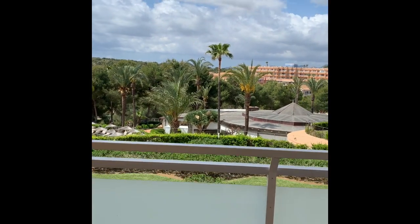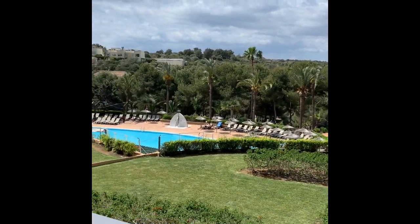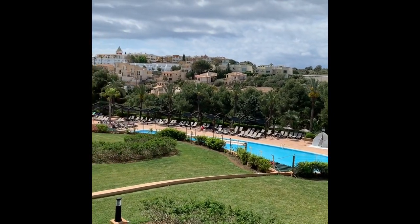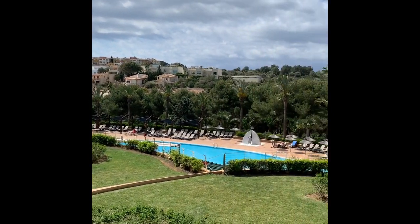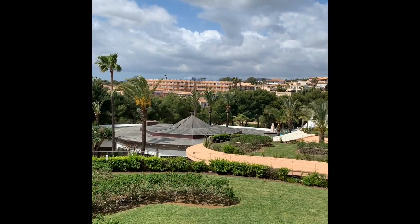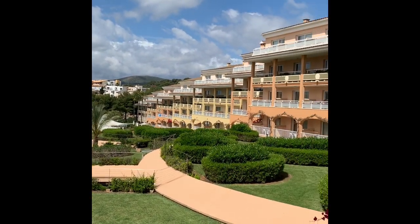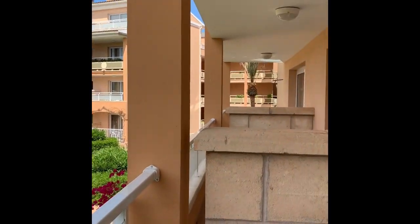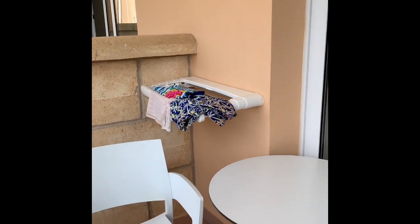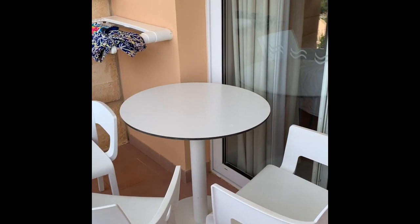We're in room 1155. With a nice cool view — that's the buffet restaurant over there, and more apartments. And a little table that actually has four seats, but the other one we've been using inside. And there's me, hello.